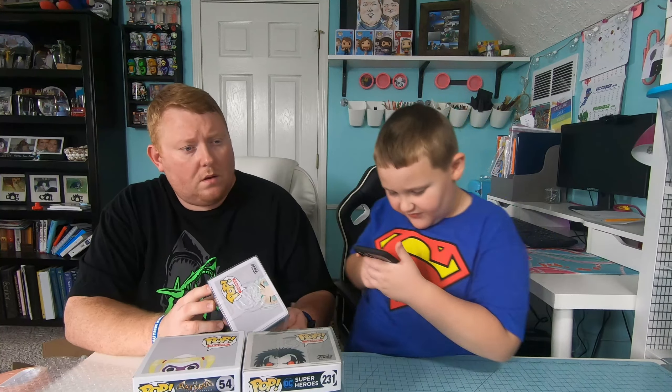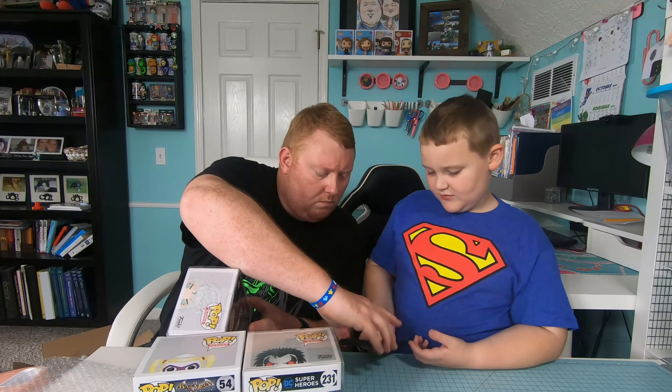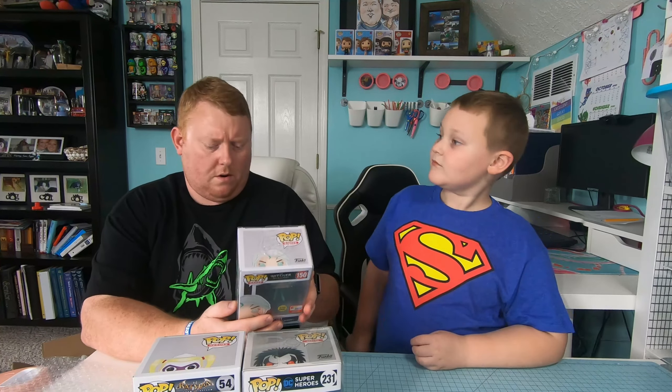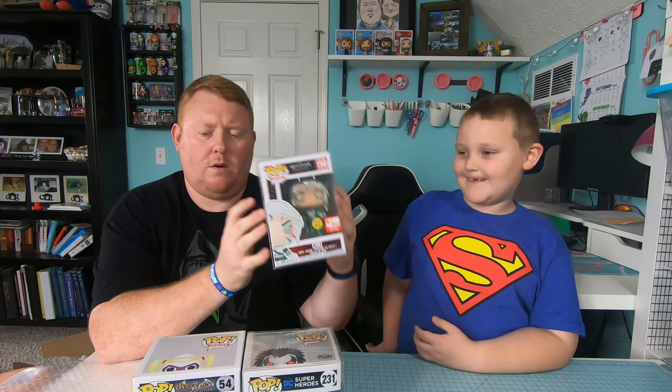We didn't get Cookie Monster or the common Onward unicorn. I don't know what any of these are really worth. Now I guess we'll check out values.